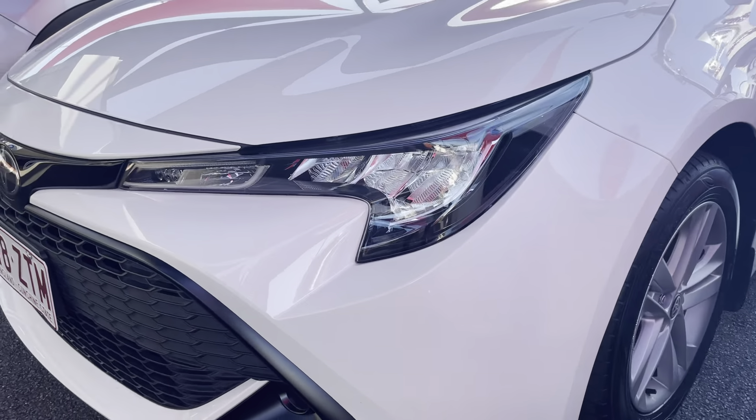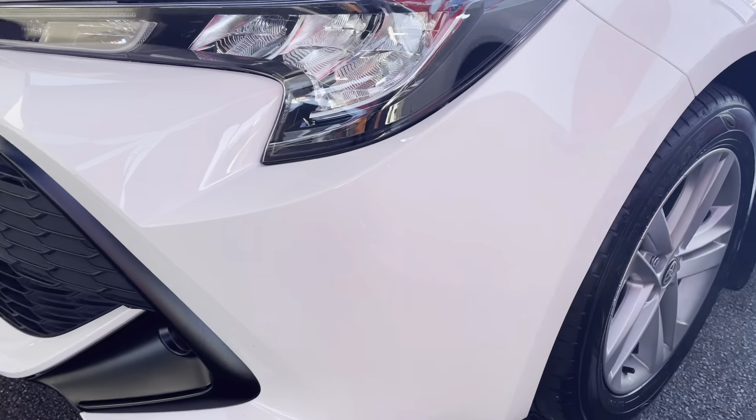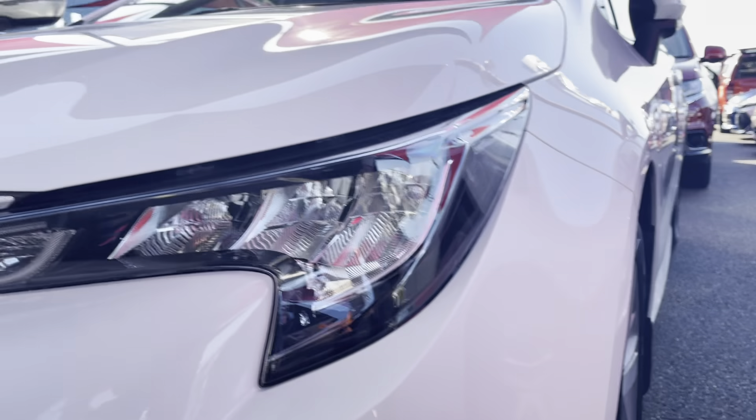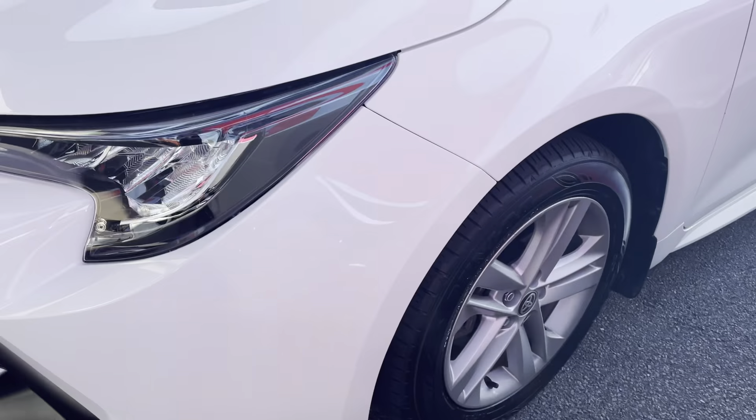The previous owner has definitely taken care of the vehicle. There is just a bit of a scratch along here just from coming into some driveways and whatnot, but nothing too major.